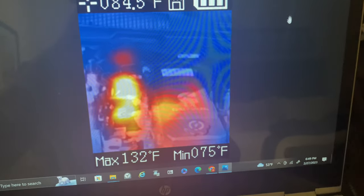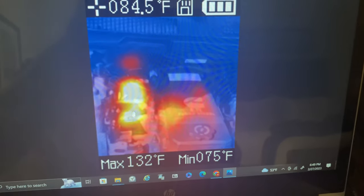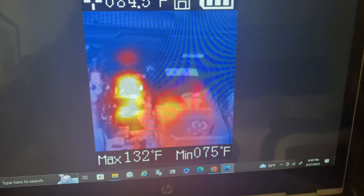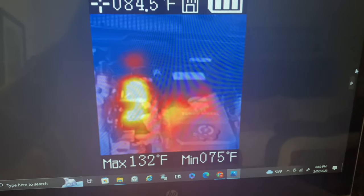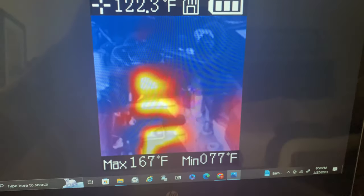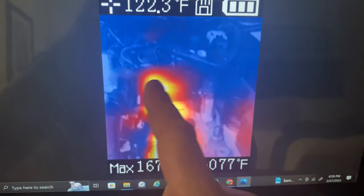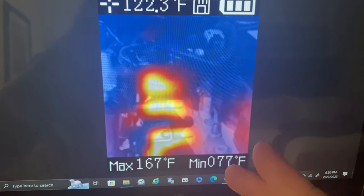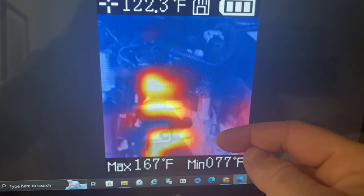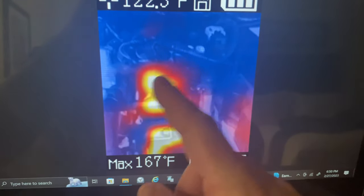This is a picture we took of the 6.7 Cummins. Over here you have your exhaust manifold, and you can see how hot the areas are getting. You can see the exhaust runners here. So if you wanted to diagnose a misfiring cylinder or one not performing at optimal performance, you might see one of these that's a little bit cooler than the others.